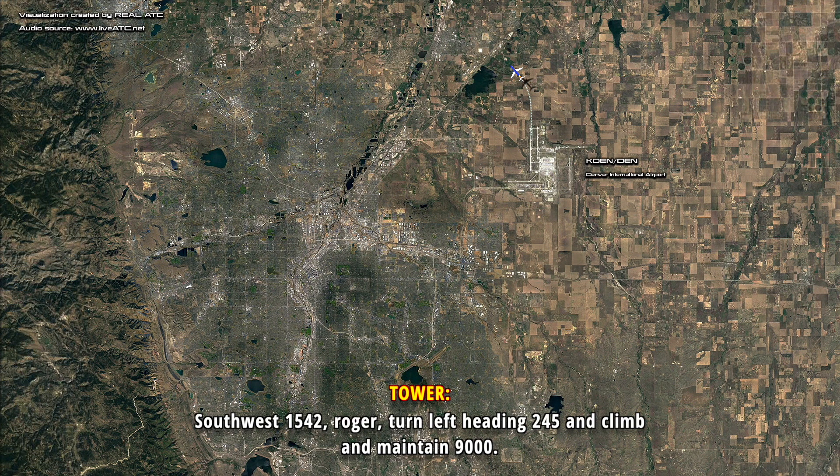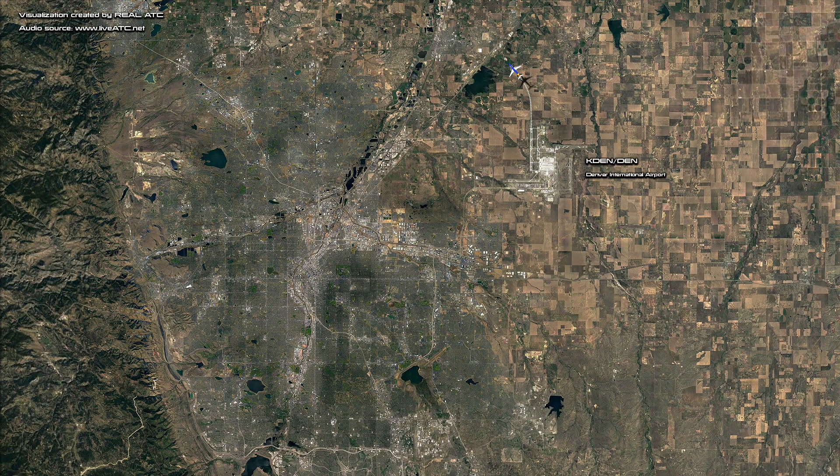Southwest 1542, turn left heading 245, climb maintain 9000. 245, 9000, Southwest 1542.